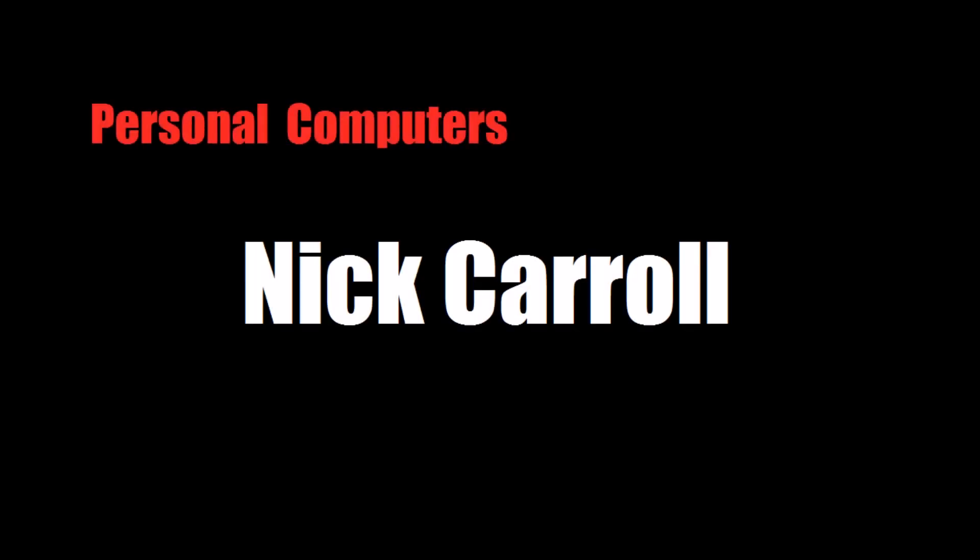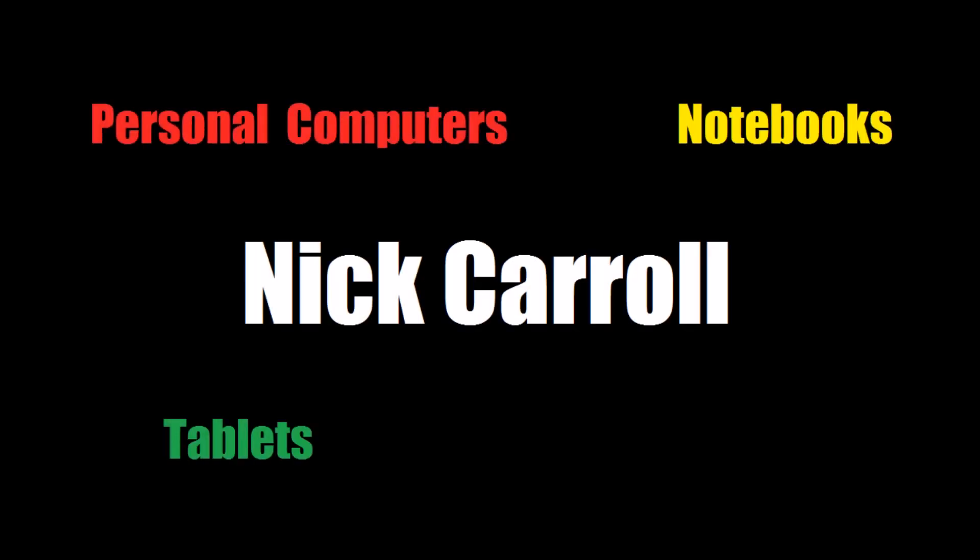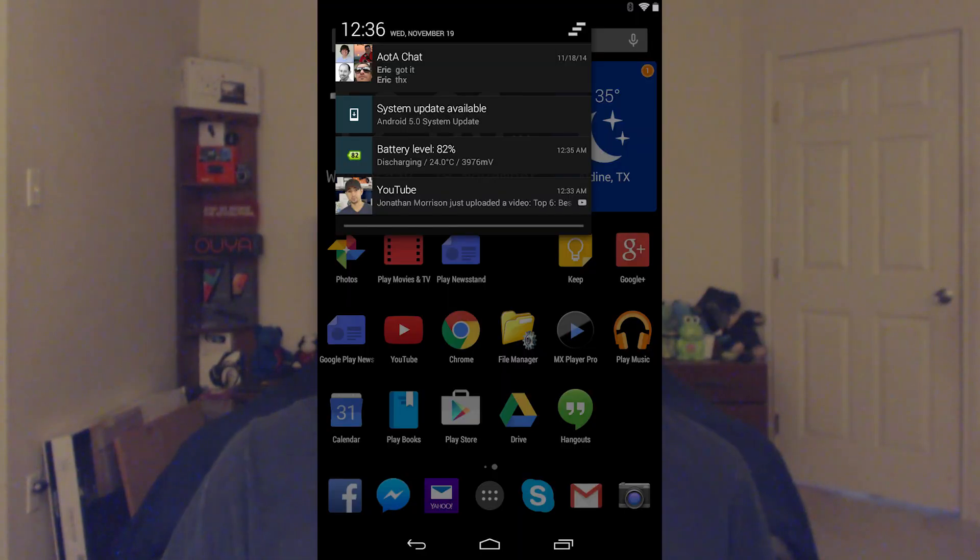Hello, my name is Nick Carroll and today I'm feeling very refreshed. Two weeks ago I received a notification that my 2012 Nexus 7 tablet received the over-the-air update to Android 5.0 Lollipop.